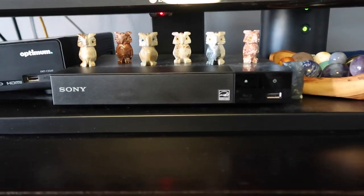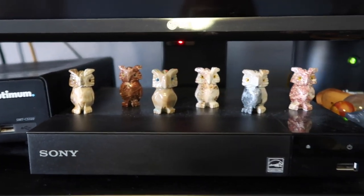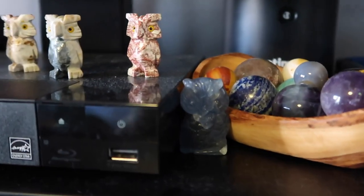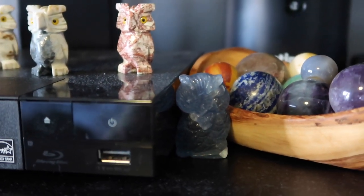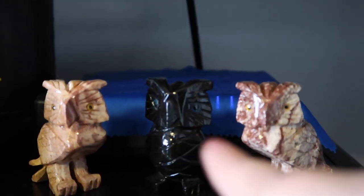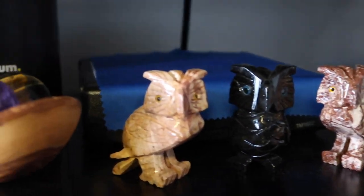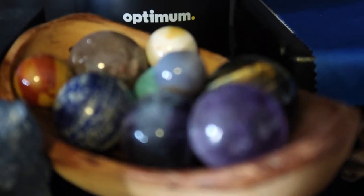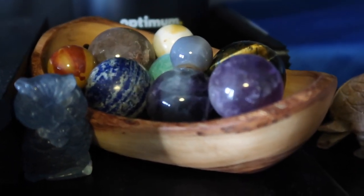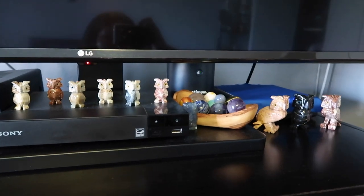On my TV setup I have my little gang of owls — you guys know I love my owls. I have a beautiful fluorite owl right here, and on the left and right hand side are soapstone owls while the one in the middle is a beautiful black calcite owl. I also have a mini sphere set right here on my TV — they just look cute with the owls. It's a nice little setup.